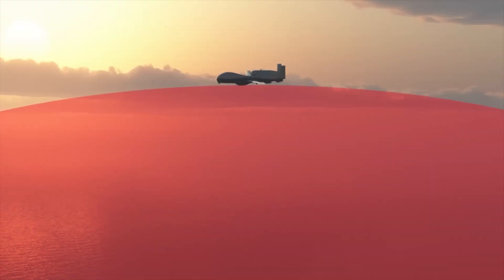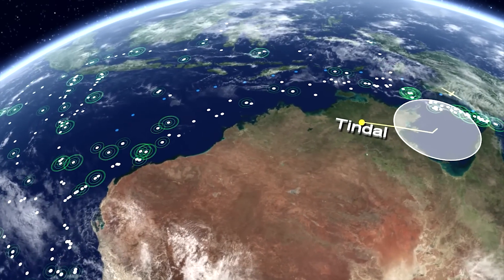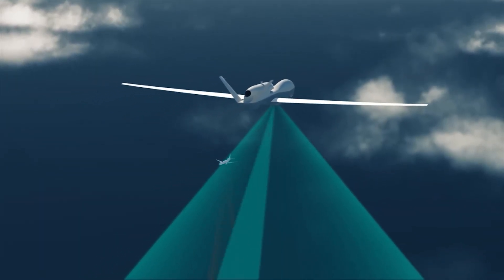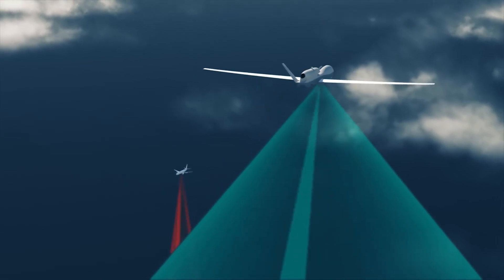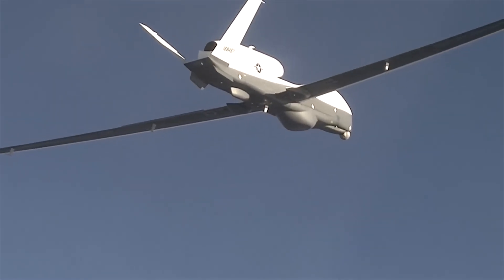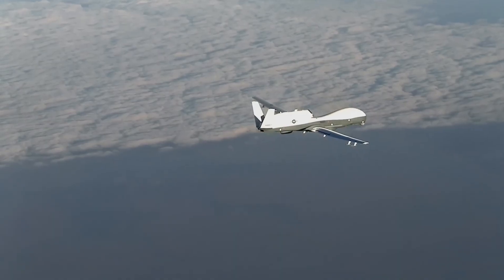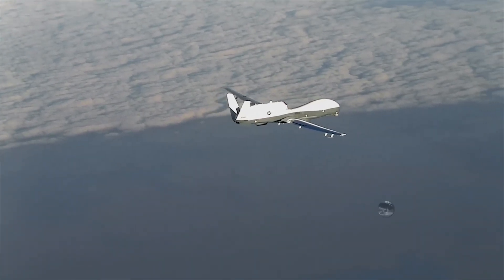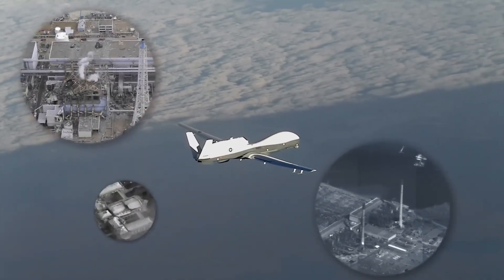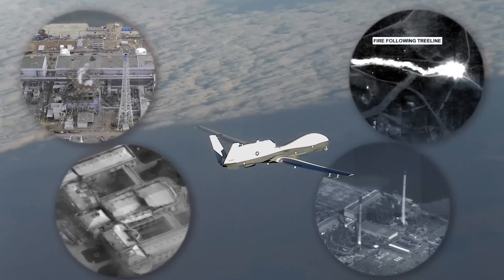Its primary surveillance sensor is the ANZPY-3 Multifunction Active Sensor X-Band ASA radar, featuring a 360-degree field of view. This radar is capable of surveying an astounding 2,700,000 square miles (7,000,000 square kilometers) of sea, shoreline, or land within a 24-hour period, or 2,000 square miles (5,200 square kilometers) in a single sweep. Utilizing the radar in inverse synthetic aperture mode, the ANZPY-3 can identify targets in all weather conditions. The Triton can capture high-definition radar images and employ advanced image and radar return recognition software from the onboard automatic identification system to classify targets without requiring intervention from aircraft operators.